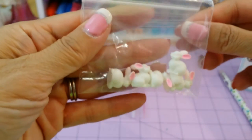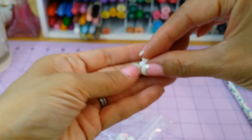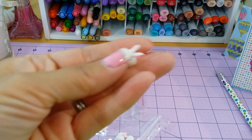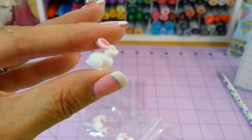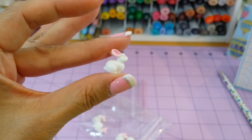We also got some resin bunnies. These were a little bit pricier — $3.15. I did want to get them though. You can also use them for Easter. You could do an Easter snow globe. See their little pink ears? They're so cute — oh, and they match my nails! You only get a few in a set so I only got one.